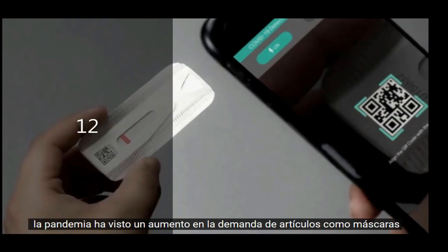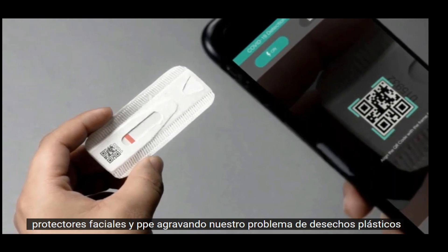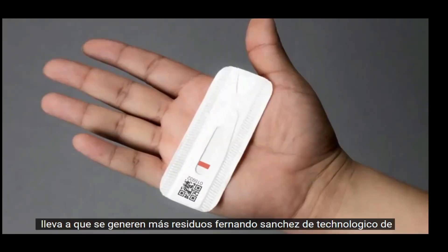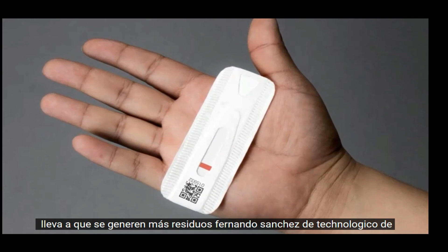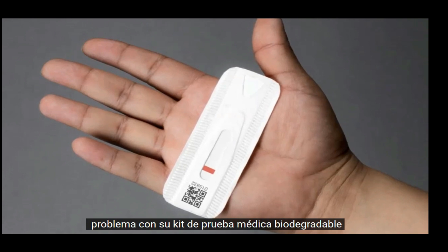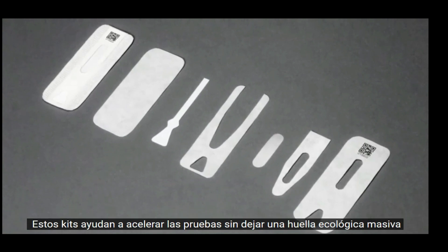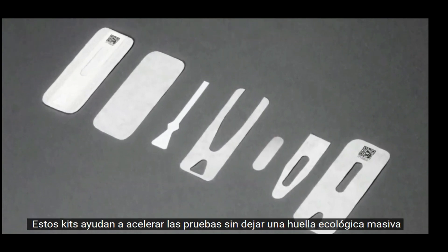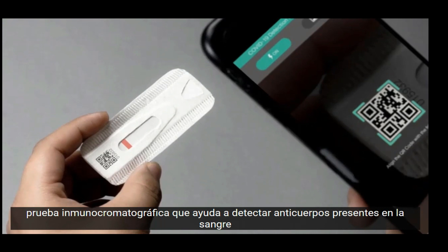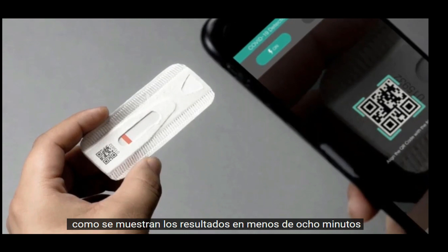The pandemic has seen a surge in demand for items like masks, face shields, and PPE, aggravating our plastic waste problem. Countries have ramped up production for medical kits too, and more testing often leads to more waste being created. Fernando Sanchez from Tecnologico de Monterrey in Mexico proposes a solution with his biodegradable medical test kit, made entirely from plant-based materials that can easily biodegrade into soil. The kit consists of a nanoparticle-based immunochromatographic test that detects antibodies present in a blood, serum, or plasma sample, with accurate results displaying in under 8 minutes.